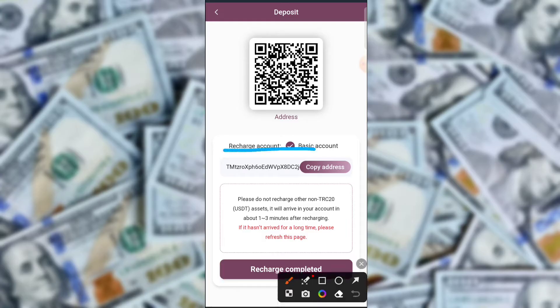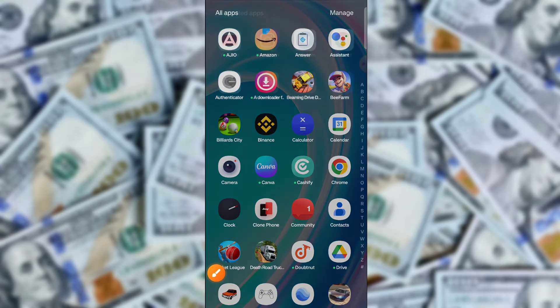After registration is successful, click on your username and log in successfully. Then click here to buy. Here is the assets option — you can check your assets. Assets are currently zero, so you need to recharge the application first.